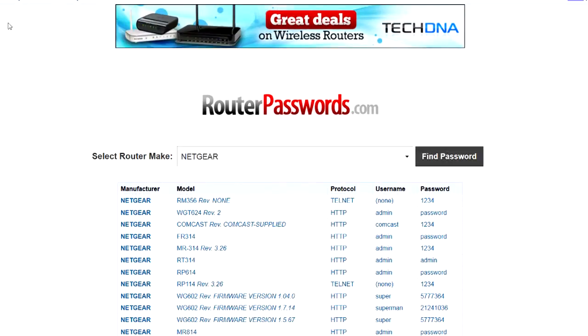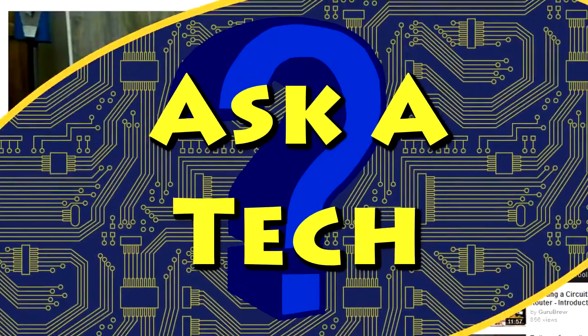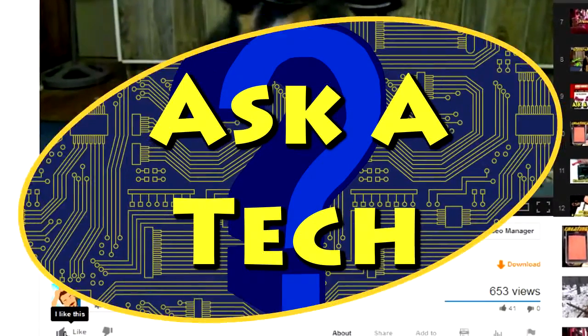So check it out — it's routerpasswords.com. It's completely free, and maybe it can get you out of a jam. Thanks for watching. I hope this video helped you out.